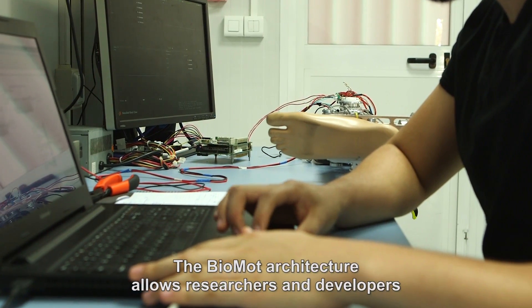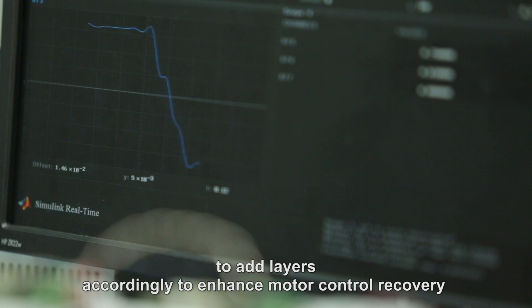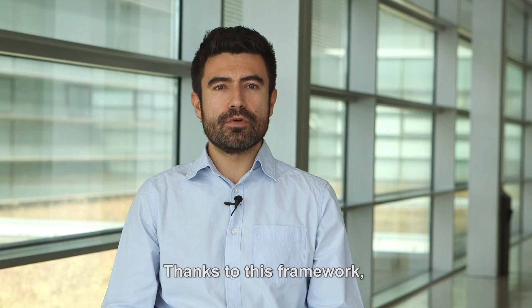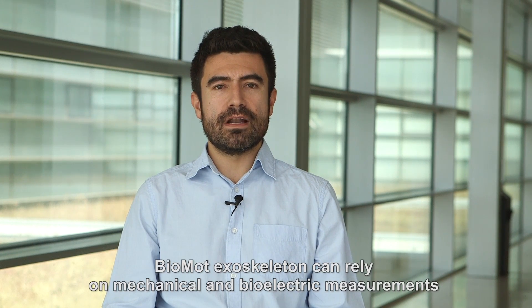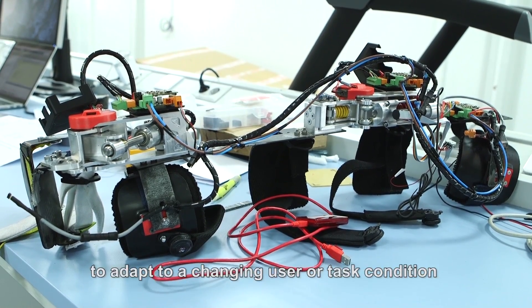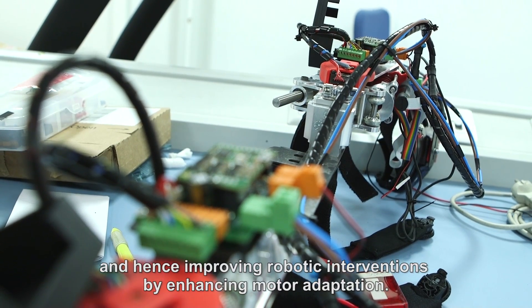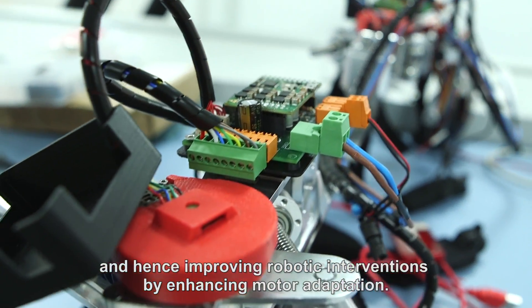The Biomod architecture allows researchers and developers to add layers according to enhanced motor control recovery or to augment human performance. Thanks to this framework, Biomod exoskeletons can rely on mechanical and bioelectric measurements to adapt to a changing user or task condition, hence improving robotic interventions by enhancing motor adaptation.